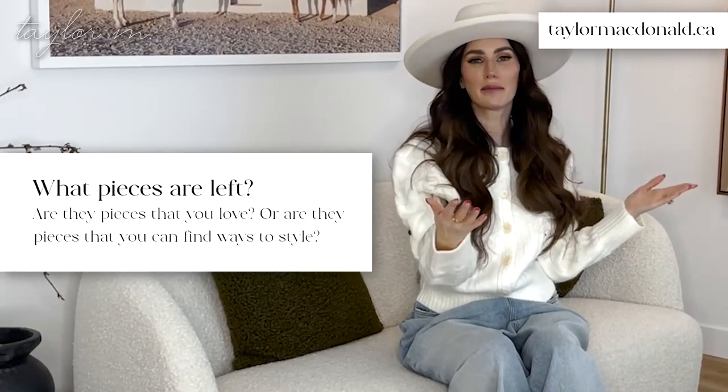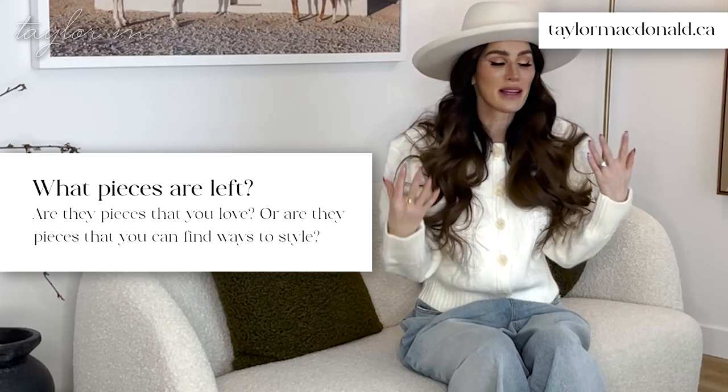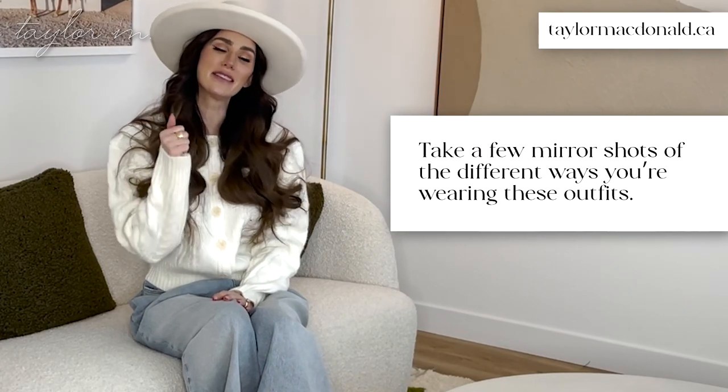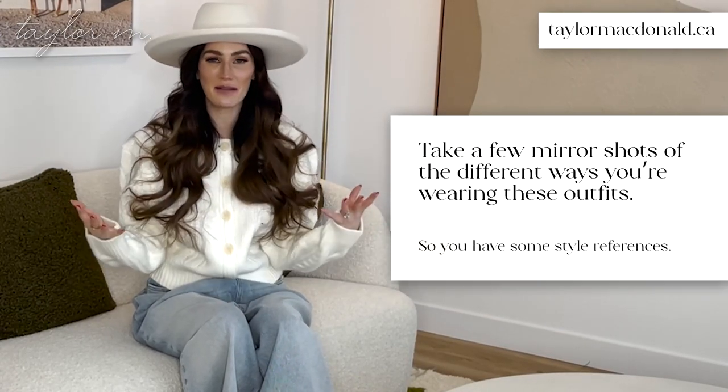Now you've gotten rid of the reject pile. Look at the pieces that are left — are these key pieces, or pieces you love that you could find ways to style? I always love creating new outfits for clients, and I understand that can be a struggle. Go through the pieces and try to create different outfits with what you have. Step outside of your comfort zone. Go to my Instagram page or Pinterest board for some inspo on how to style pieces you may have, and take pictures in the mirror of the different ways you're wearing these outfits so you have a style reference Bible to go back to on days when you're in a rut.